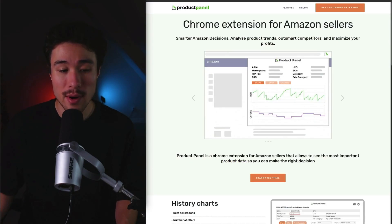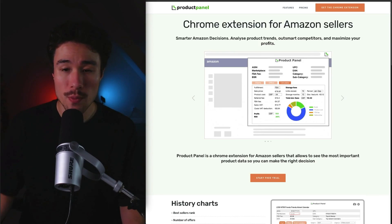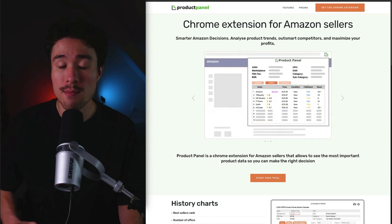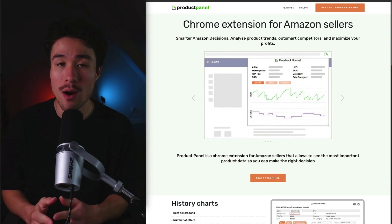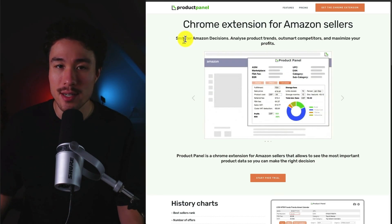Product Panel was founded by Tetrev, and it does a self-reported $29 a month. It's a Chrome extension for Amazon sellers, and the founder built this tool because they are an Amazon seller who wanted a simple Chrome extension showing the most important product analytics — items such as BSR history, offer history, competitor stock counts, and profit calculation. This tool allows for smarter Amazon decisions.